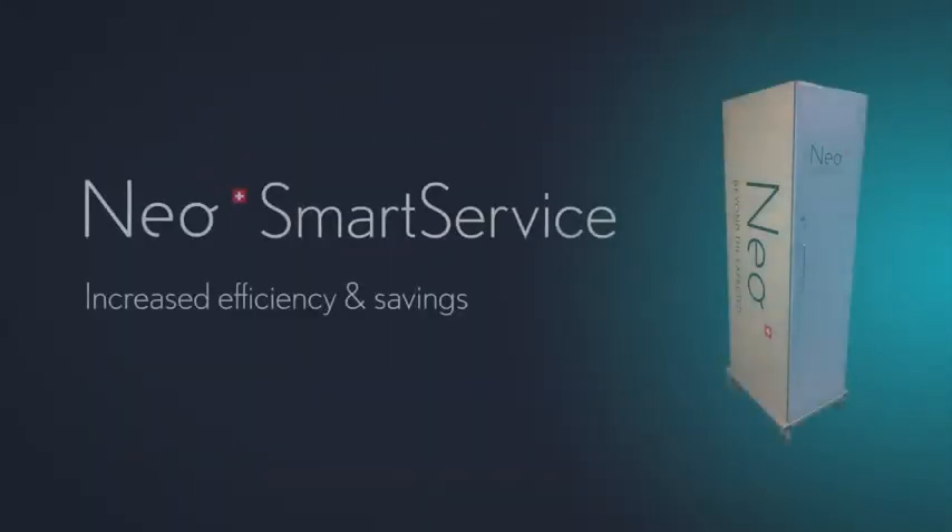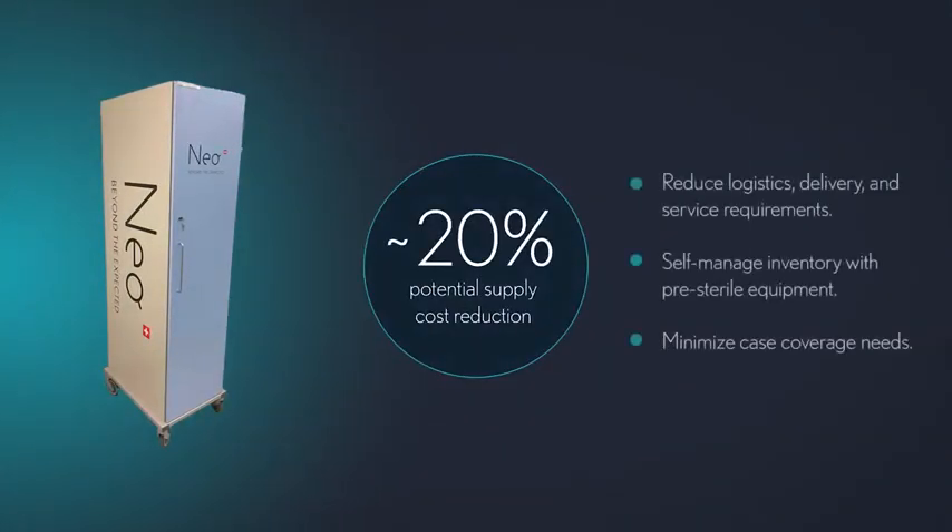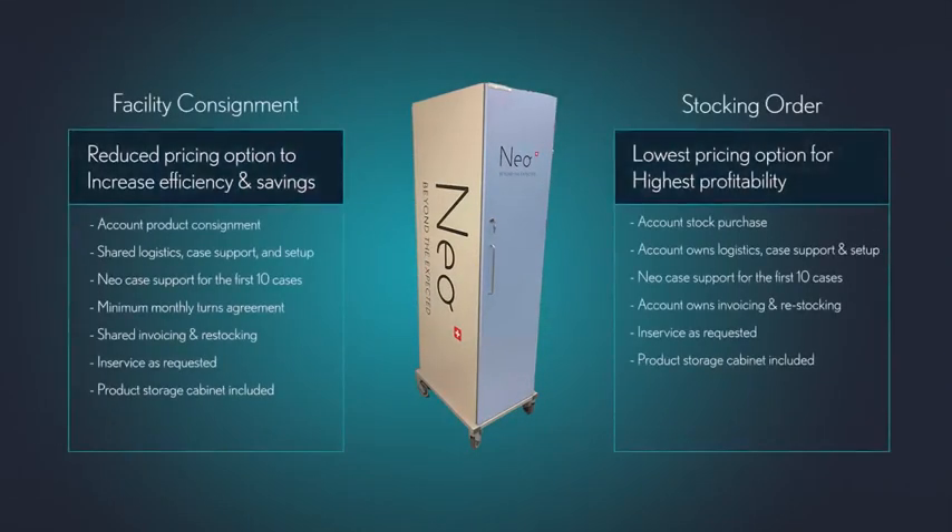Smart service distribution models reduce delivery and service requirements, lowering supply costs by as much as 20%, removing barriers between you and the tools you need to deliver care to your patients. Smart service offers multiple cost-reduction options, each designed to support ASCs' unique operational and economic requirements. Customers can place either a consignment or a stocking order, enabling optimal flexibility and supporting them to meet their goals.